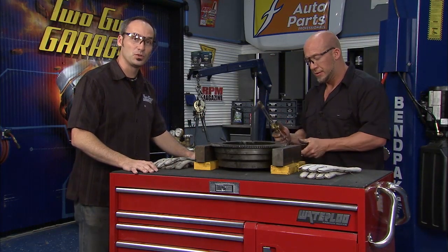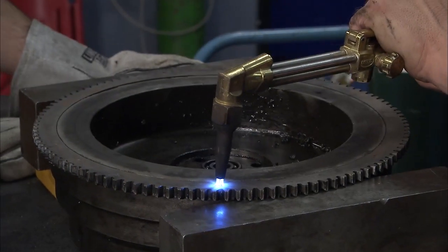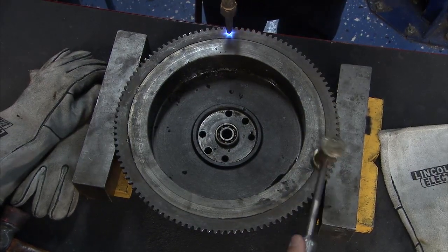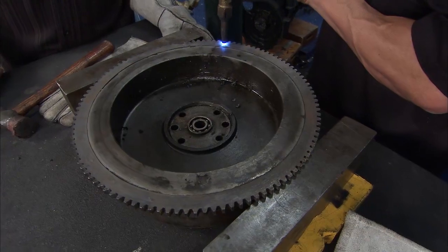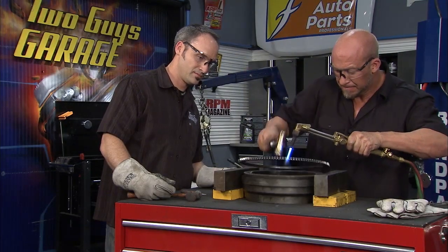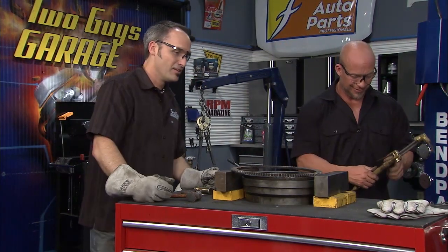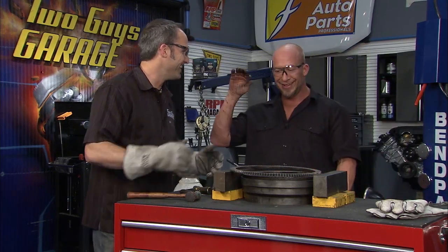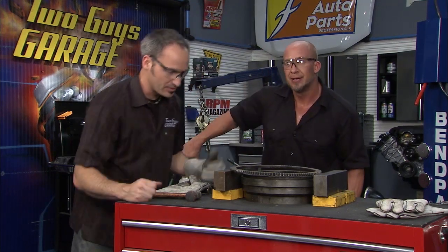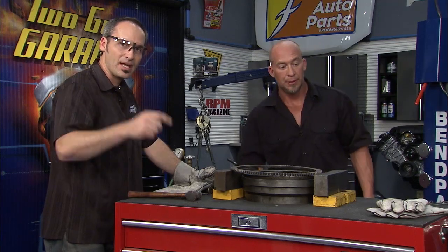We're going to try to take this ring gear off a little more gracefully than how it was put on. We're going to use that caveman tool called fire. All we're going to do is work around this thing, get it nice and hot, let it expand. Because we've got it jacked up on blocks, hopefully the thing will just drop right down. The mighty fire. And we're going to check this out, make sure we can clean everything up and slap the new one on.